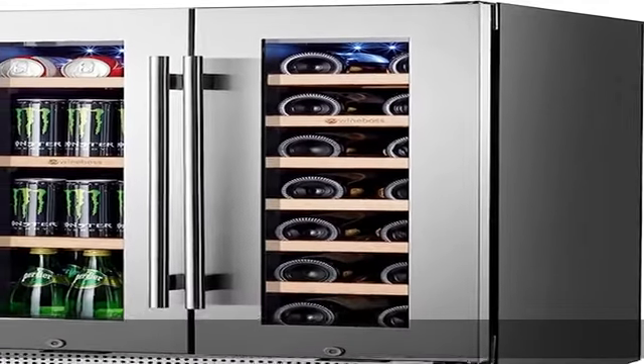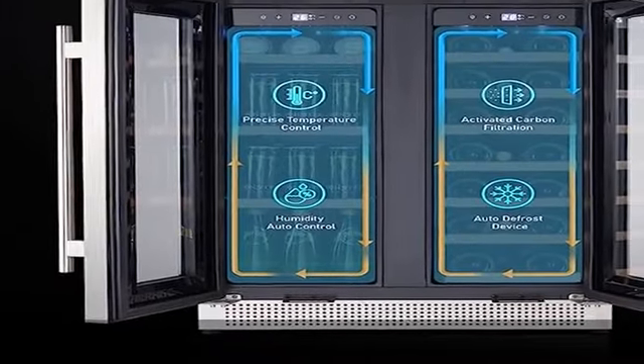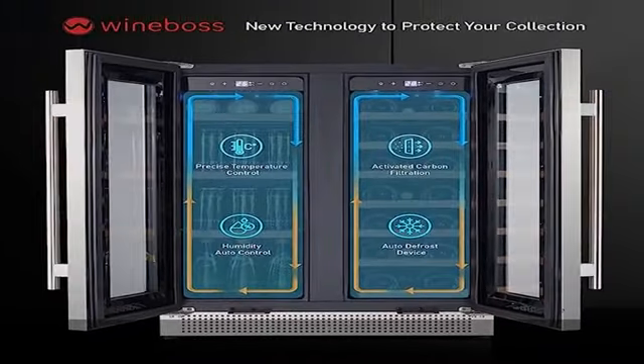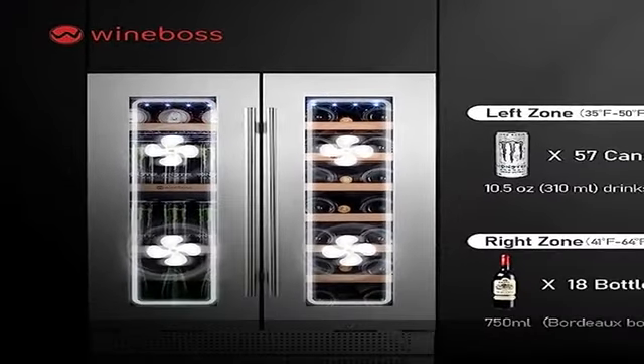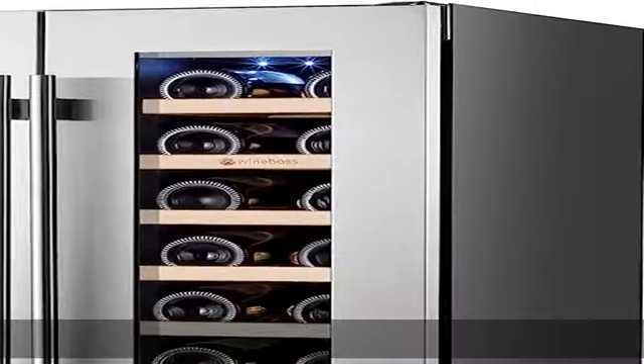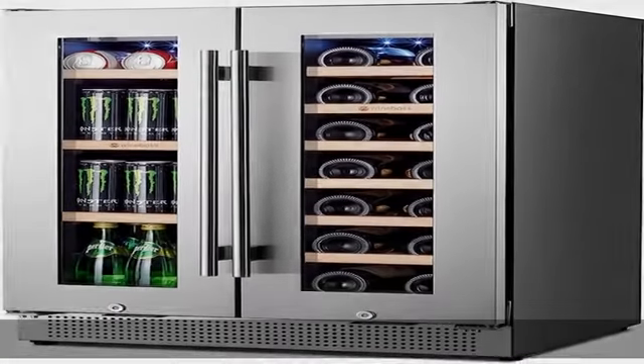Dual big temp zone meets your multiple needs with two zones: the left zone ranges from 30 to 50 degrees Fahrenheit, good for beverages, and the right zone is 41 to 64 degrees Fahrenheit, good for wine. Based on upgraded powerful compressor technology, humidity is auto-controlled between 50 and 80 percent.